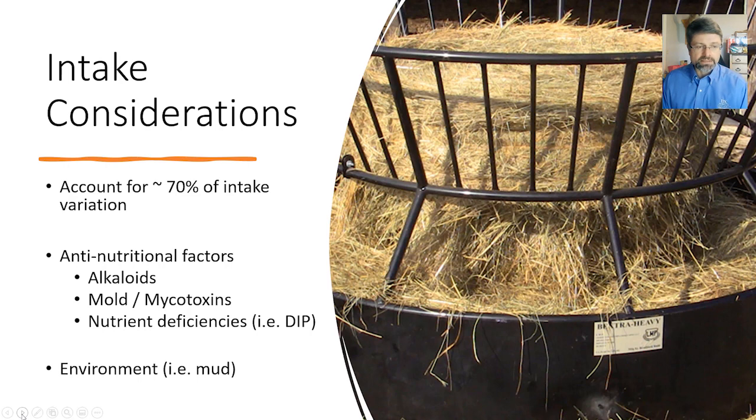Even with the wealth of knowledge we have today, we figure we can account for about 70% of the variation in intake. Factors to consider include anti-nutritional factors like alkaloids — one common one being ergot alkaloids — which can have a detrimental impact on intake. Mold and mycotoxins can also reduce forage intake. And one we don't often think about is nutrient deficiencies — for example, a shortage of degradable intake protein means microbes won't replicate as quickly or break down forages in the rumen as fast, which reduces forage intake.